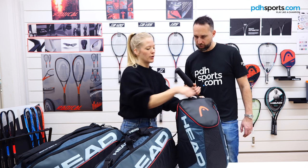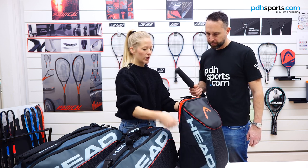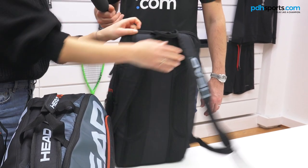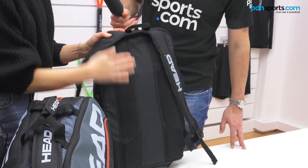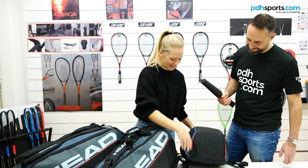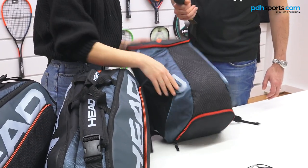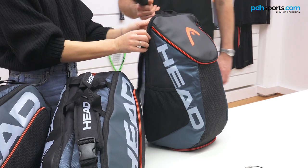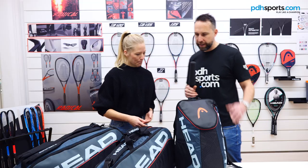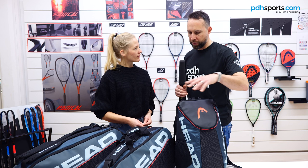The most important part is the padded racket compartment on the back, where up to 2 or even 3 squash rackets can fit. There's also a padded back panel and, of course, a shoe compartment with a big opening so you can easily fit a pair of shoes, keeping them separated from the rest of the stuff in the main compartment.